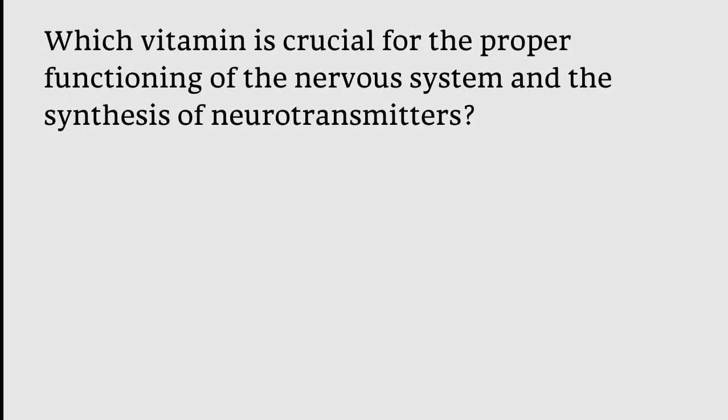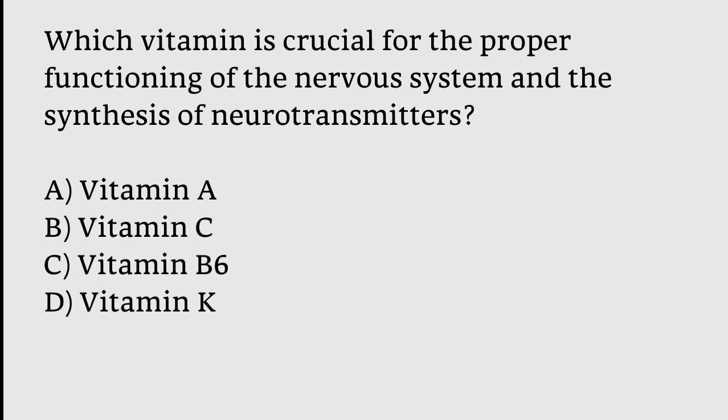Which vitamin is crucial for the proper functioning of the nervous system and the synthesis of neurotransmitters? Options: Vitamin A, Vitamin C, Vitamin B6, Vitamin K. The correct answer is option C — Vitamin B6.